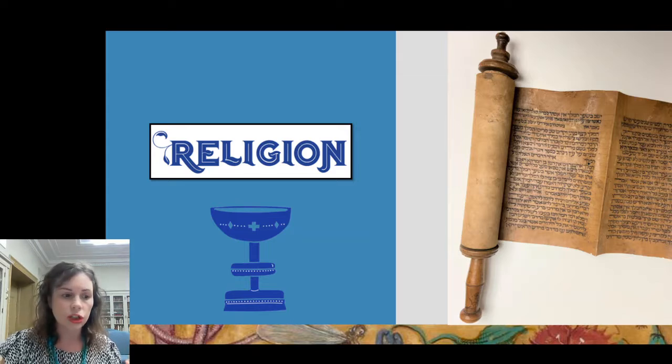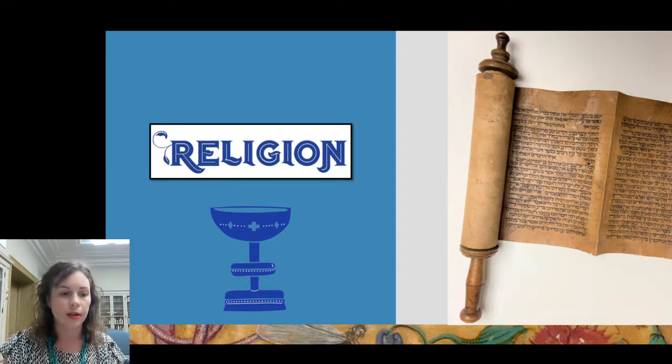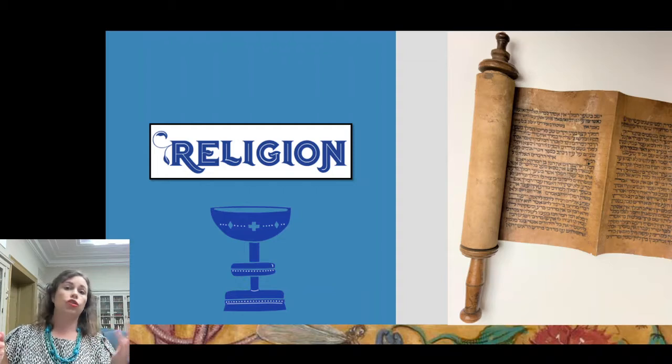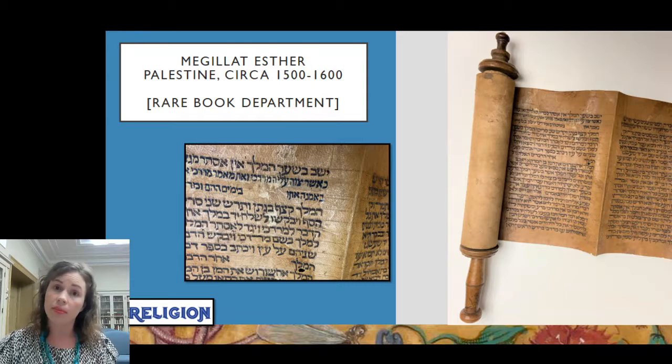Moving into the section on religion — one important thing to make clear about Medieval Life is that it focuses on Western Europe between 800 and 1600, due to its connection with the Bibliophily digitization and cataloguing project, and on objects owned by the Free Library or borrowed from Philadelphia area institutions. While medieval Europe was not mostly Christian or mostly wealthy, most of the objects on view are mostly Christian and mostly made for upper-class owners. Europe also had major centers of Islam and Judaism.